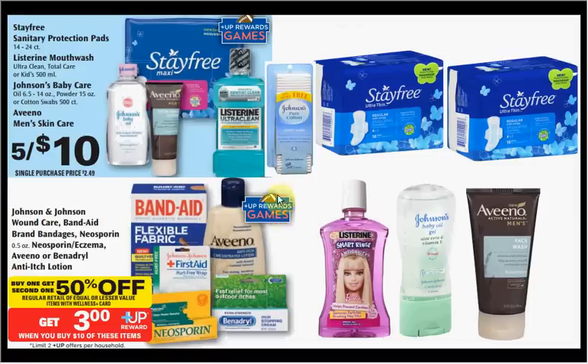Have you noticed the up reward game symbol on certain items at Rite Aid? One deal you can put together is: two Stay Free pads, one Listerine, one Johnson's Baby Oil, and one Men's Aveeno Active Naturals Face Wash. Use a buy-one-get-one-free Stay Free coupon from the SmartSource insert of January 5th, one Listerine Kids Smart Rinse coupon at coupons.com, one Johnson's Baby Oil coupon from coupons.com, one Aveeno product coupon from healthyessentials.com, and one $2 off Aveeno Men's product Rite Aid Video Values coupon. You'll pay $0.60 for each when you buy all five.